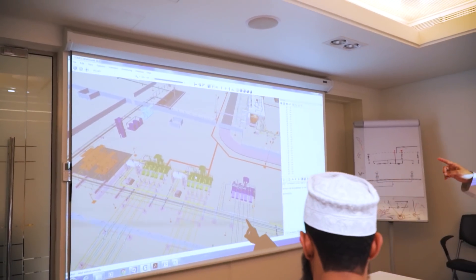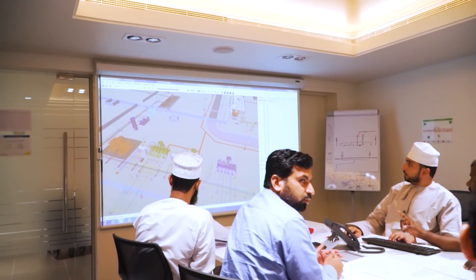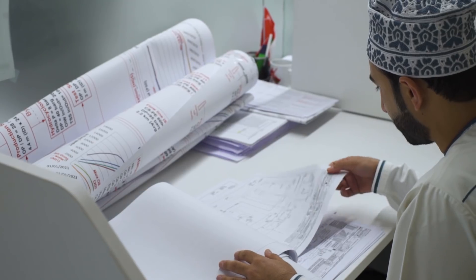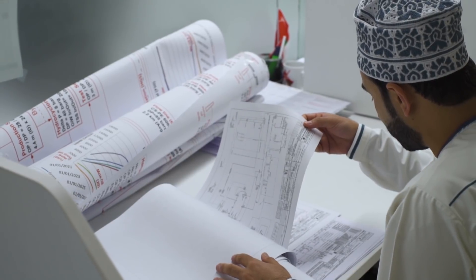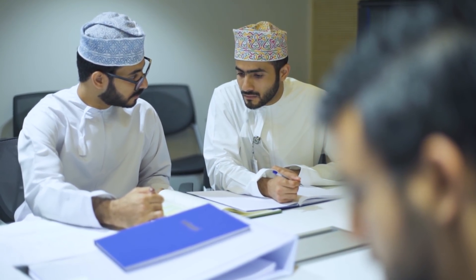Moreover, due to external market conditions, the FEED office in 2015 successfully transitioned to include detailed design delivery as well. Key learnings from previous FEED work were incorporated into the latest projects such as SNDC2 and KDC2R — including standardization, FEED deliverables replication, and vendor engagement during the FEED phase to aid the procurement process. All these learnings resulted in completing the latest two projects four months ahead of the contractual schedule.